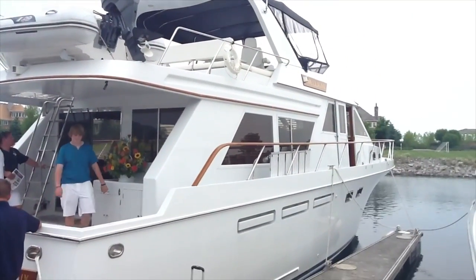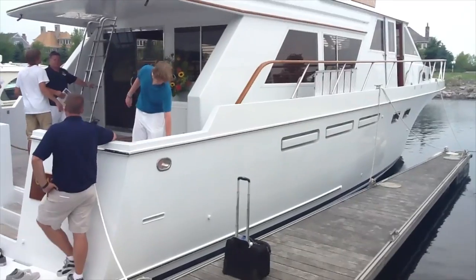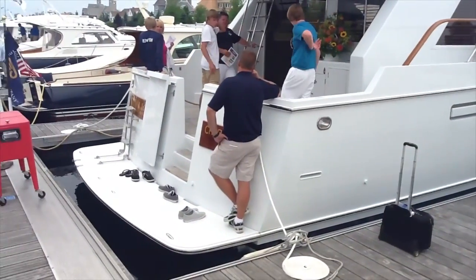We're standing here on a pretty nice — what is this, an Ocean Alexander? Ocean Alexander. It's a 1999, it's a 548 pilot house. I notice the beautiful Cruisers over here and a Tiara. So you guys must sell used boats too? We do. Full line of brokerage boats — anything from jet skis all the way up to 50, 60, 70-footers.